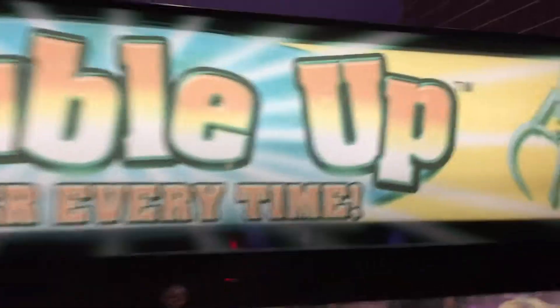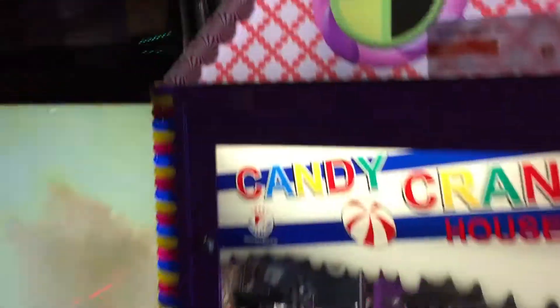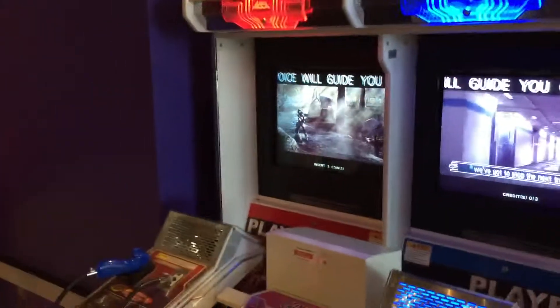We have a double up claw machine. Everything's still here. There's a stacker, Keymaster, a candy crane house, and a claw machine with candy. Terminator Salvation, Fast and the Furious, and Superbikes 2 — those games are very popular. Time Crisis 4.